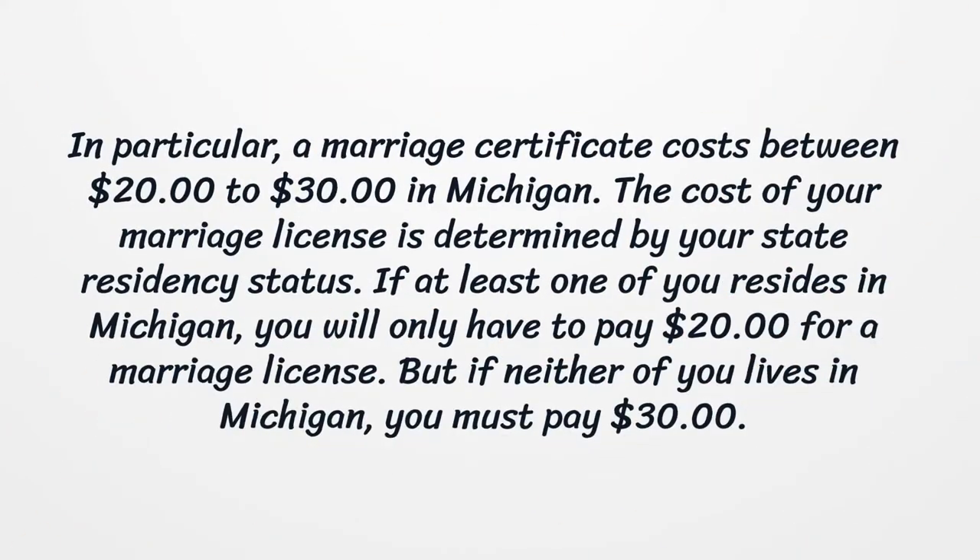A marriage certificate costs between $20 to $30 in Michigan. The cost of your marriage license is determined by your state residency status. If at least one of you resides in Michigan, you will only have to pay $20 for a marriage license. But if neither of you lives in Michigan, you must pay $30.